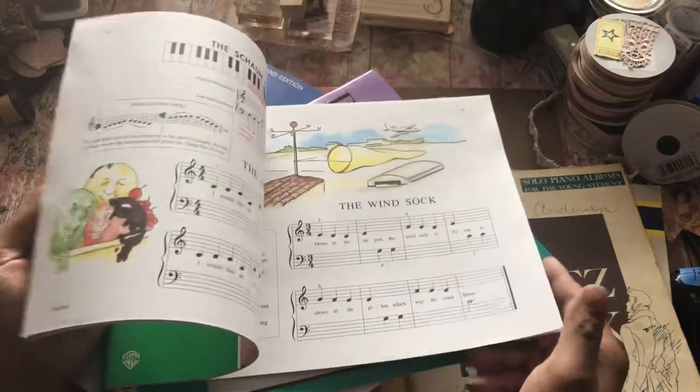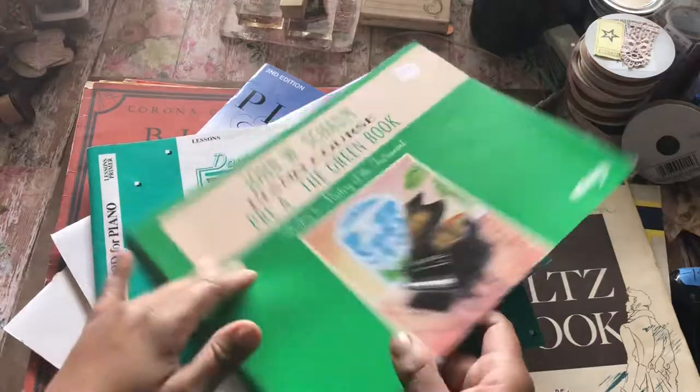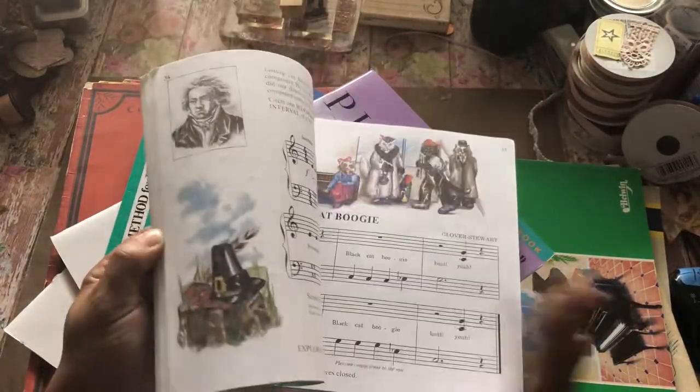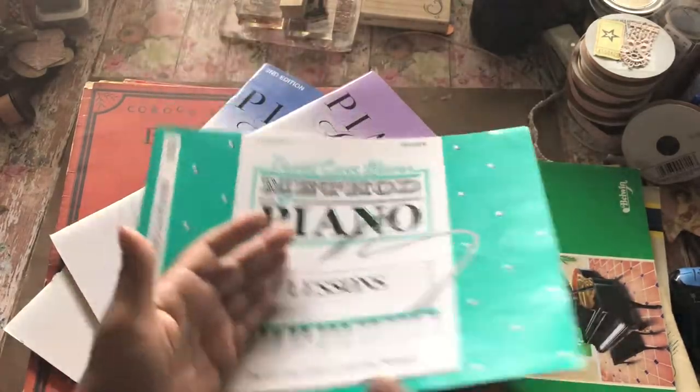These are geared towards kids and I love that. They will go nice in some kids' journals, or some of the journals where you guys use the cartoon images and stuff — the kid books, the golden books and stuff.